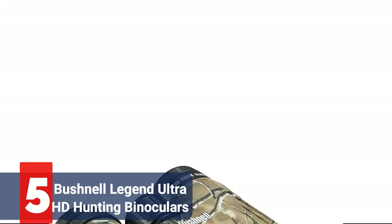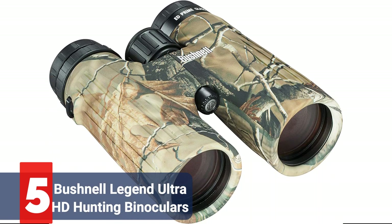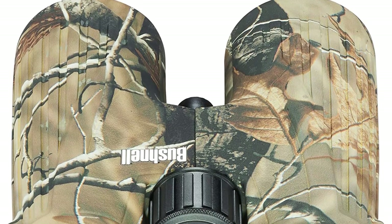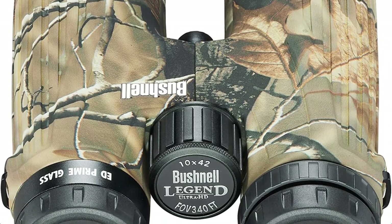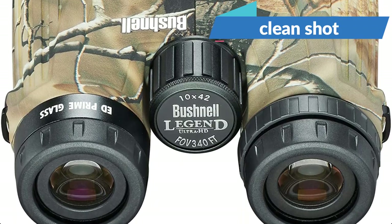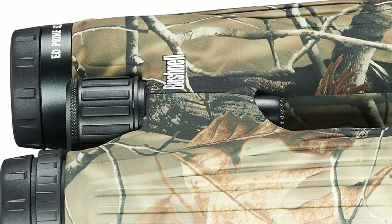Starting our list at number 5 is the Bushnell Legend Ultra HD Hunting Binoculars. Prepare yourself for some of the most intricate woodland camouflage you've ever seen. These shouldn't be placed on the ground at the campsite or near a stump, as it can be difficult to locate them again. You'll be able to line up a clean shot and see farther than you'll need to, thanks to the incredibly fantastic 10x magnification capability.